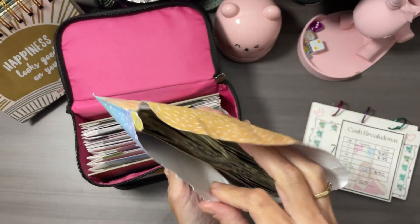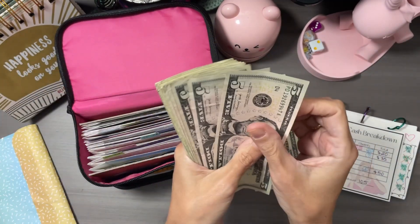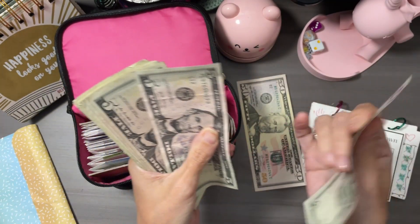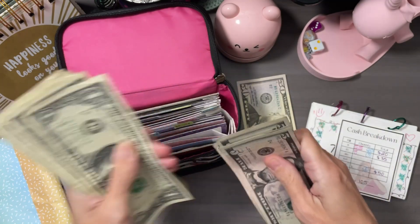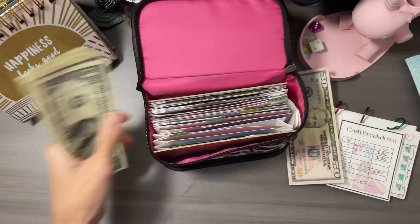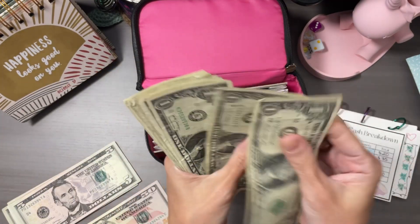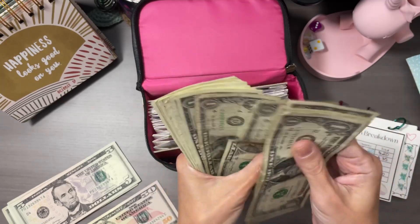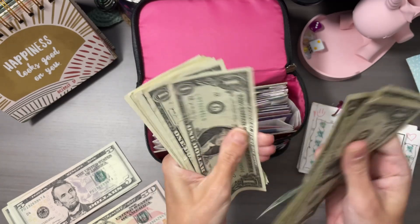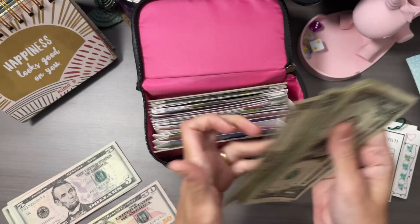Let's first start with the counting. So we have our 50 dollars, then 55, 60, 65, 70, 75, 80, 85. I forgot my tray but it's okay, we can make do. So 85, 86, 87, 88, 89, 90, 91, 92, 93, 94, 95, 96, 97, 98, 99, 100, and then 1, 2, 3, 4, and 5.